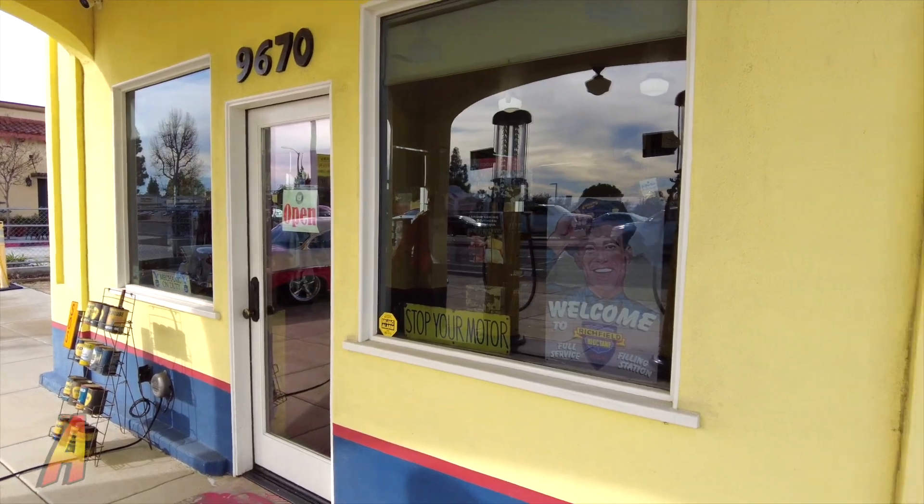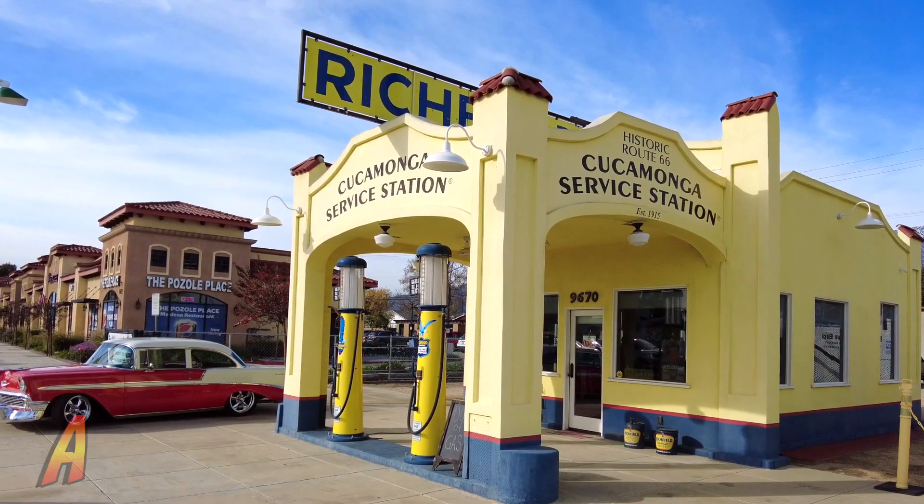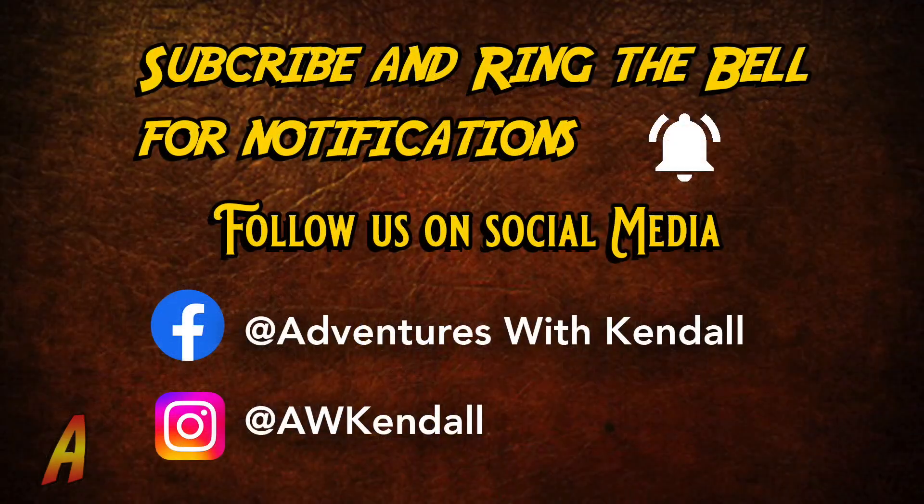And that is the story of the Rancho Cucamonga Ridgefield Station. I hope you had a good time. Like, subscribe, and follow us on our social medias. You can also suggest new locations in the comments below. See y'all soon, and may your gifts bless the world.